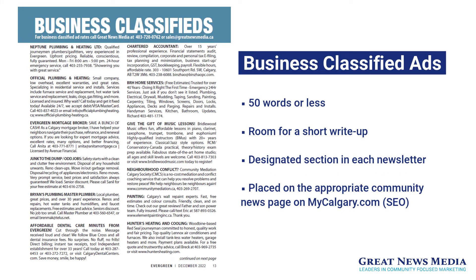Lastly, we have business classified ads. Business classified ads are 50 words in length and allow room for a brief description of your business and/or service with your contact information. Like the display classified ads, they have a designated section in each newsletter, meaning that residents will always know where to look for them. Business classified ads are also placed on the appropriate community news pages of mycalgary.com each month, providing your business with the added benefit of search engine optimization.